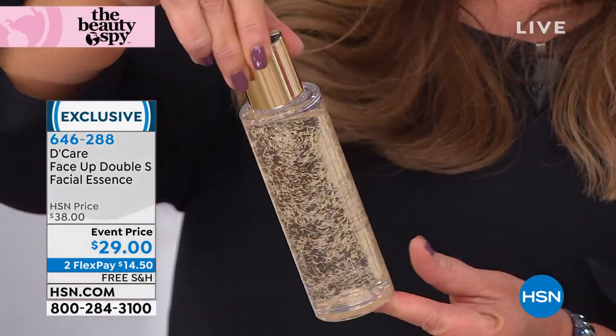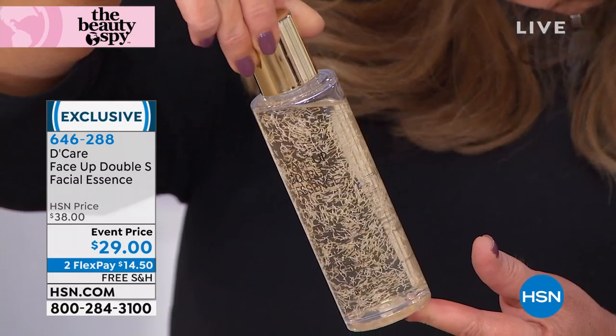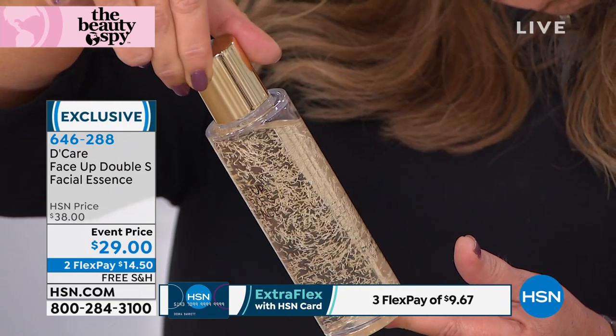Look at the size — 4.73 ounces. The very best value: even at $38 it sold out, but today it's $29. We're launching it right here and it's also available with FlexPay.